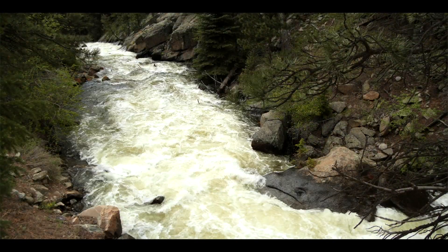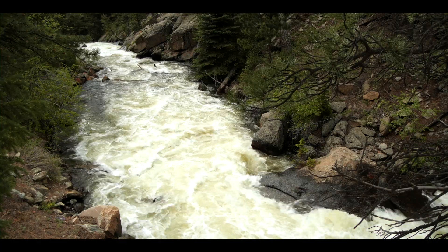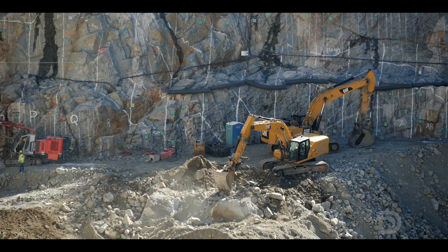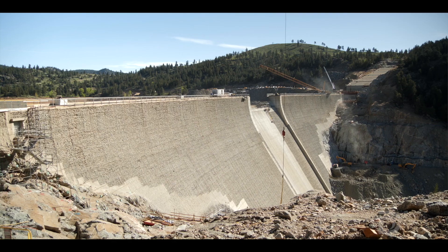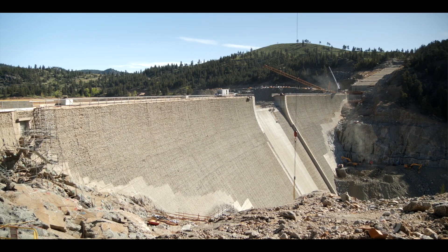We'll be able to release that water at the most crucial times when South Boulder Creek would otherwise run dry, providing a benefit and helping the fish population in South Boulder Creek. We started construction in April of 2022, and that was a big milestone for Denver Water in moving this project forward.